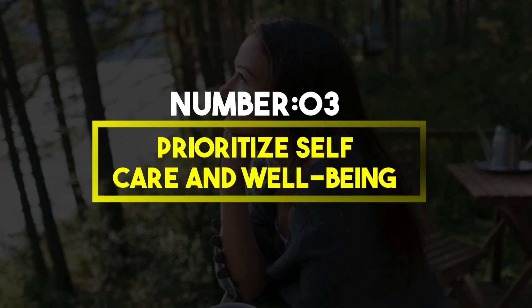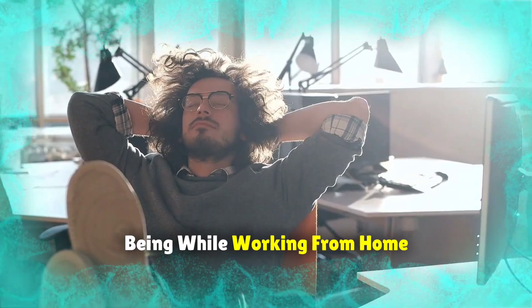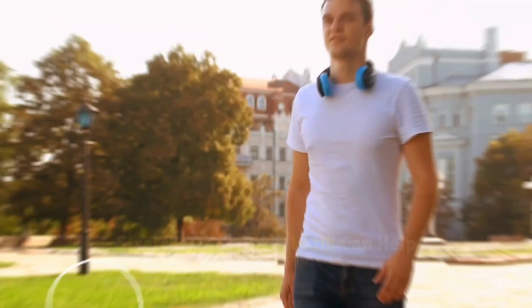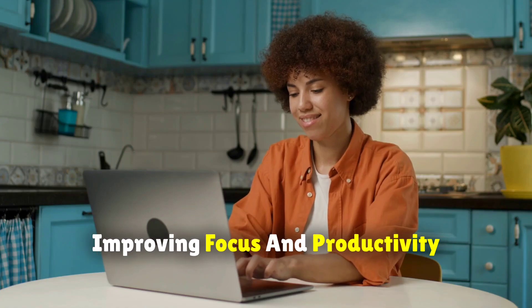Number 3: Prioritize self-care and well-being. To maintain productivity and well-being while working from home, it's crucial to establish a routine that includes regular breaks. Taking short breaks to rest, stretch, or go for a walk can help rejuvenate your mind and body, improving focus and productivity.